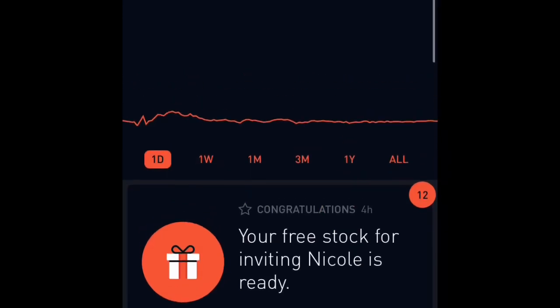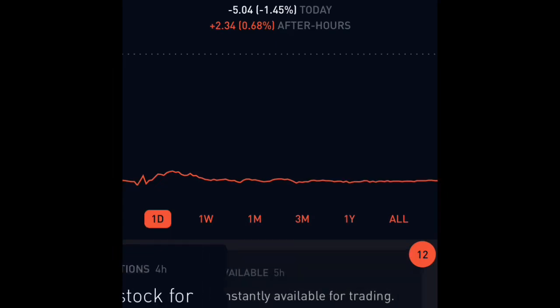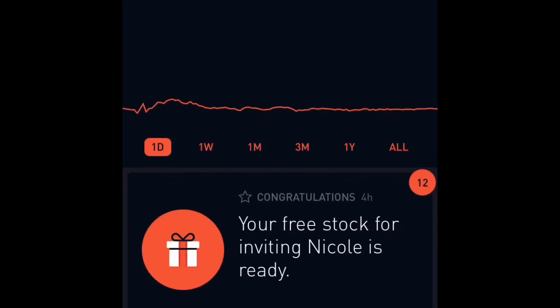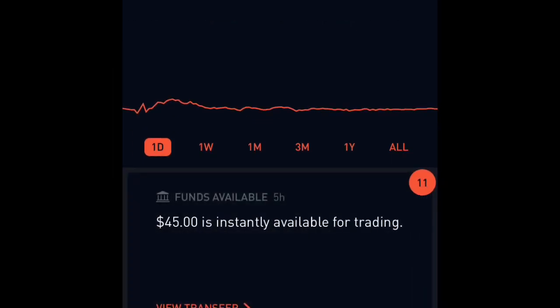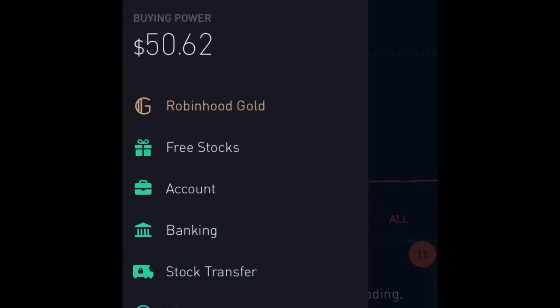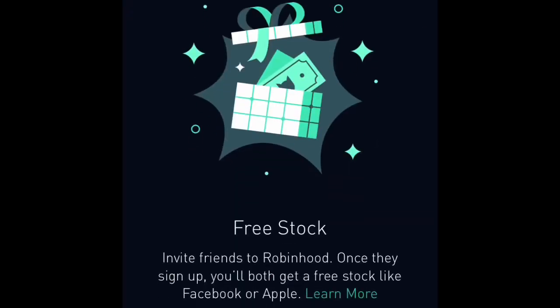Basically what I'm doing is I downloaded this app and started playing around with it, and then I stumbled across this free stock thing where you can invite friends. You get them to download the app using your code, and then they can get a free stock. So you want to go over to the left and click on 'Free Stocks' right there.